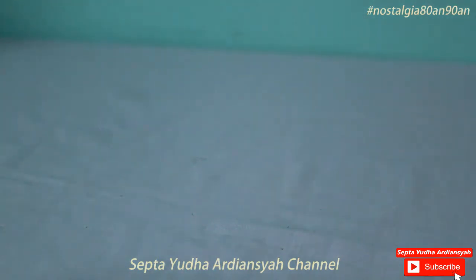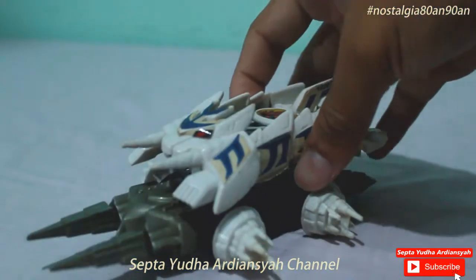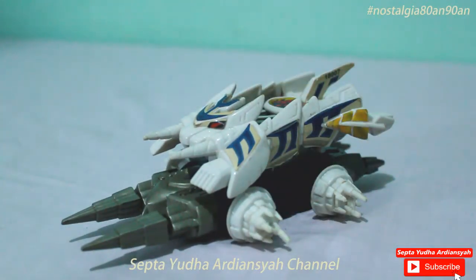Halo, kembali lagi di channel saya. Di video kali ini kita akan lanjut membahas dari part sebelumnya. Kita akan membahas tentang crashcar lagi. Ini adalah part terakhir yang saya punya, yakni kelima crashcar dari total 15 crashcar yang ada. Hanya tinggal 5 yang masih bisa digunakan dan utuh.